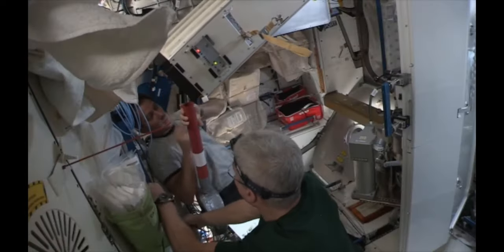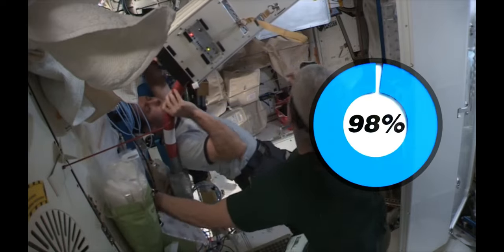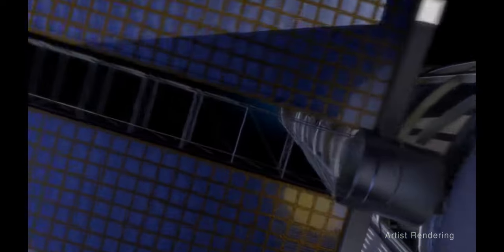Thanks to the BRINE processor, part of the International Space Station's water recovery system, NASA has the ability to recycle 98% of the water collected from the U.S. segment on the orbital outpost, meeting the threshold necessary for water recovery on long-duration space exploration missions.